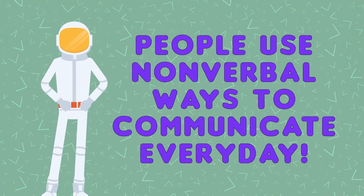People on Earth use nonverbal ways to communicate every day, like facial expressions, hand signals, body language, and American Sign Language.